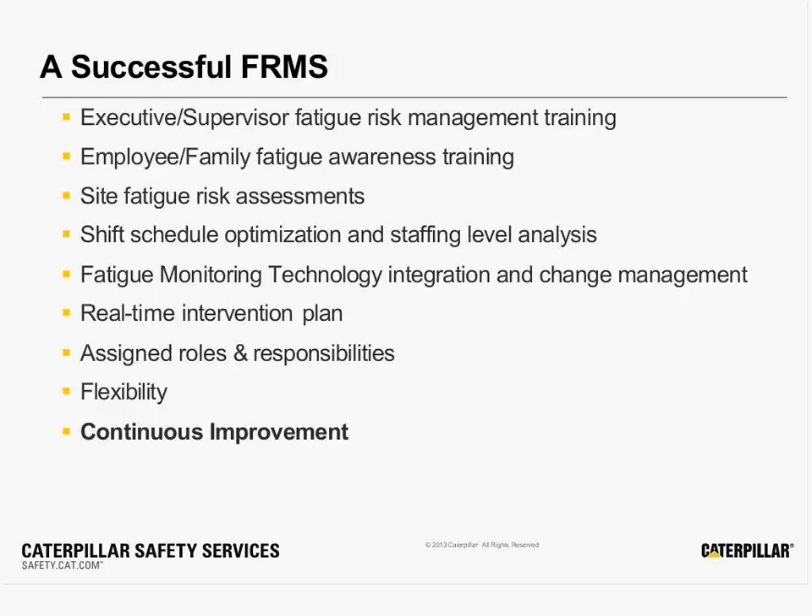Technology fits within a greater fatigue risk management system. The key thing I want to point out in this preview is that fatigue risk management is a continuous improvement process. And one of the ways that we can do that is through the use of technology, because what we can measure, we have an opportunity to improve upon.